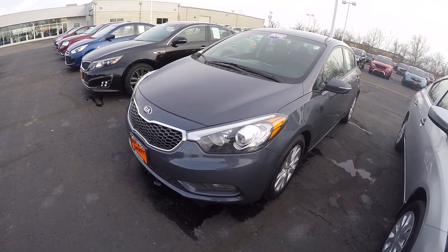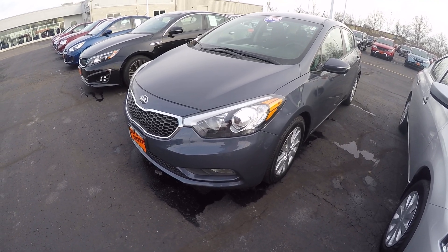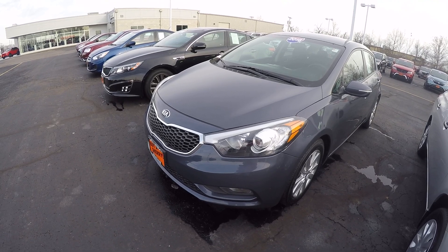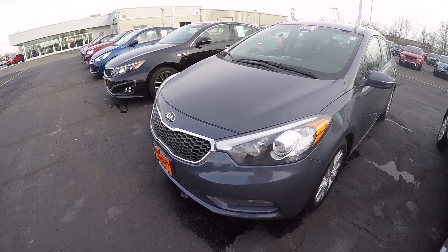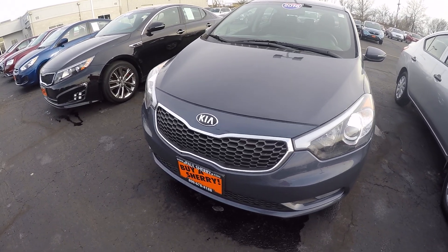Hi everybody, it's Kevin Preifical here from the Paul Sherry Chrysler Dodge Jeep and Ram pickup truck in beautiful Pickle, Ohio. Today we have featured a 2016 Kia Forte LX, featured in steel blue metallic exterior color along with black deluxe cloth interior.